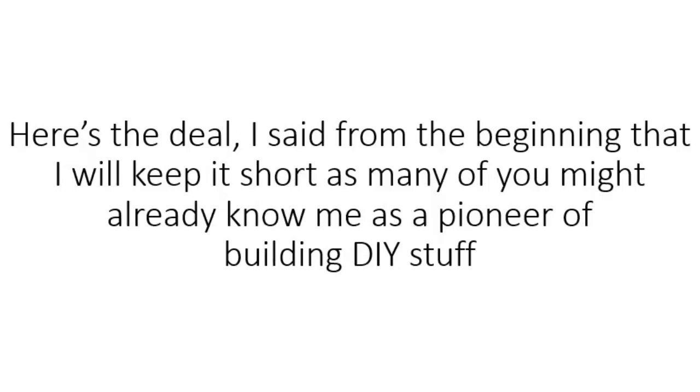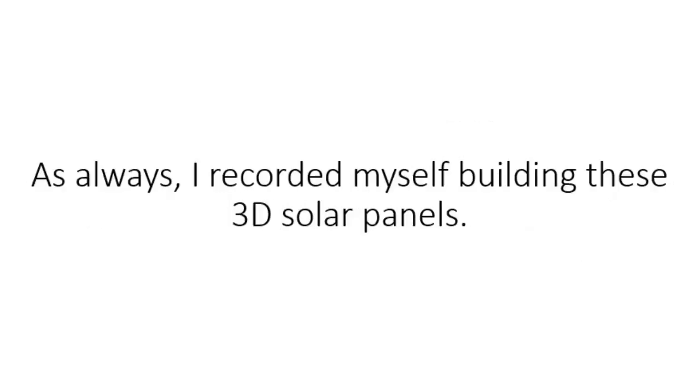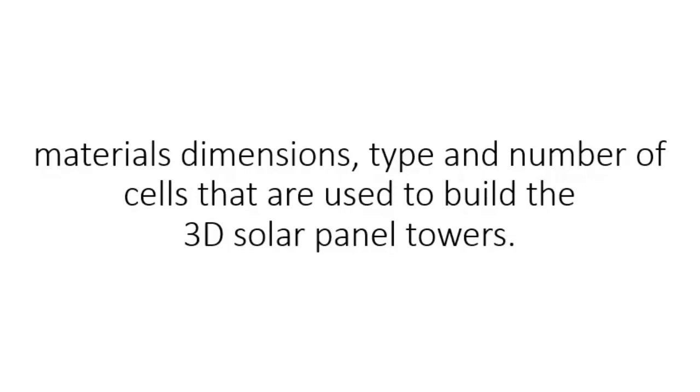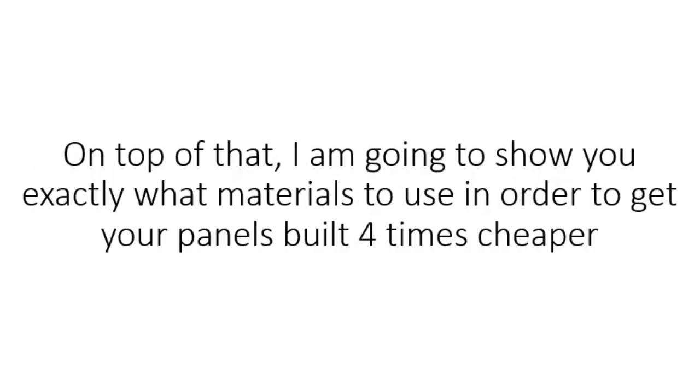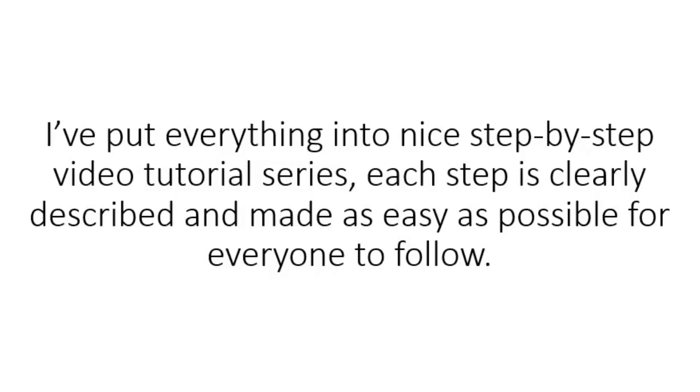As many of you might already know me as a pioneer of building DIY stuff, in the past I have built many DIY solar systems, getting them installed on top of my roof, hooking them to batteries, and connecting appliances to them. As always, I recorded myself building these 3D solar panels. It might look simple to replicate from the pictures released by MIT, but as they specified, there's a lot of research into the angles, chosen material, dimensions, type, and number of cells used to build the 3D solar panel towers. On top of that, I'm going to show you exactly what materials to use to get your panels built four times cheaper than a regular user would spend.